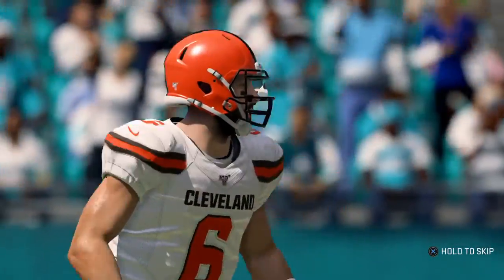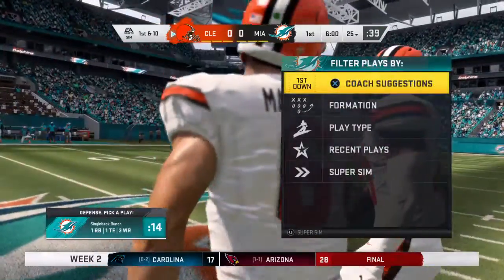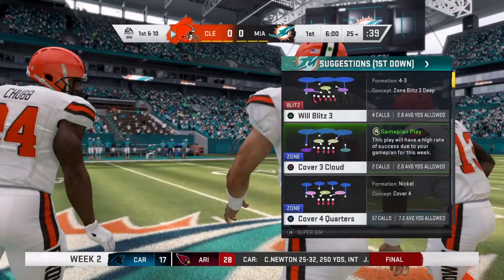So here come the Browns for their first drive on offense. Under center, it's the 2017 Heisman Trophy winner. You get a look at Baker Mayfield.